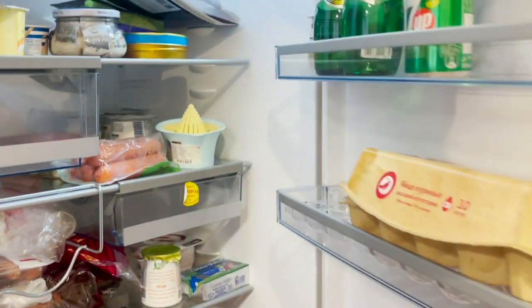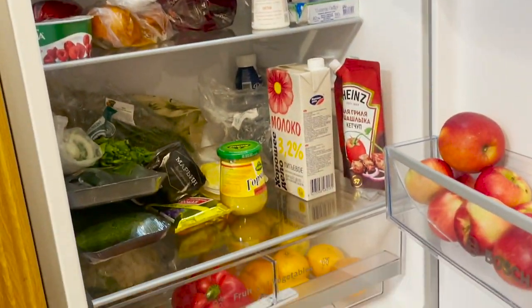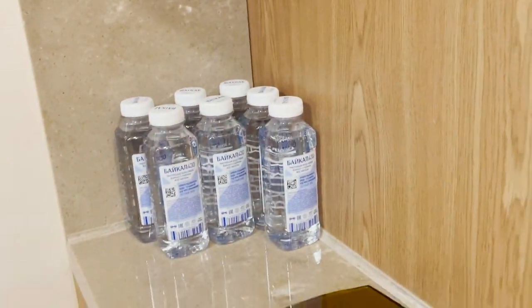Our fridge is right here. It is not so full but we shall be buying more stuff — water bottles and more.